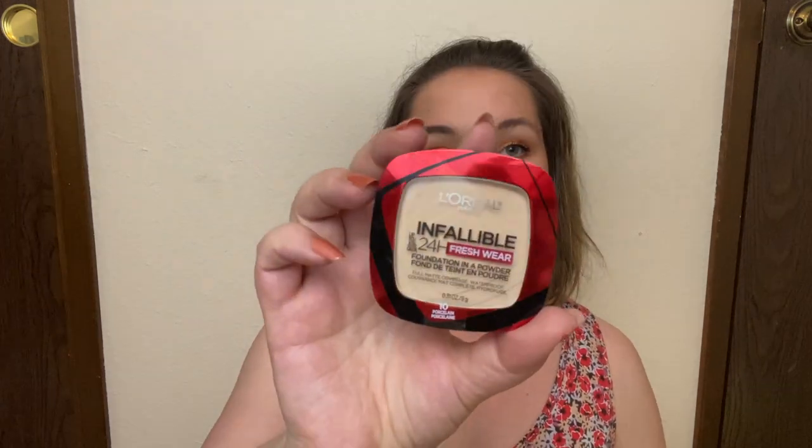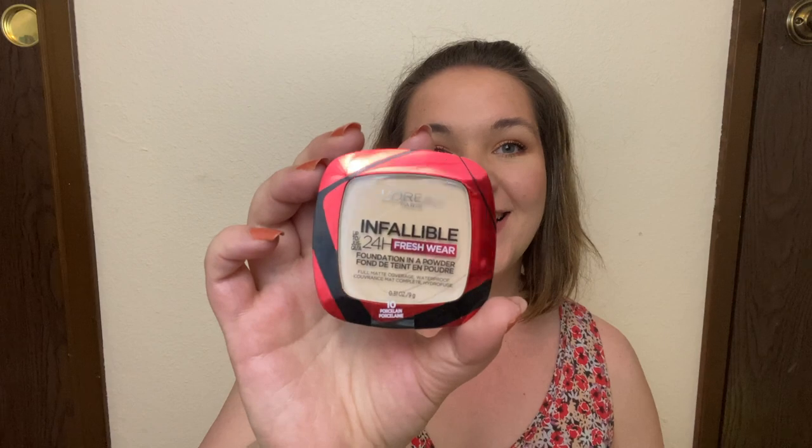The next project is Budget Beauty, created by Flora Lisa. I had to find a drugstore or affordable item. I'm rolling in my L'Oreal Infallible 24-Hour Fresh Wear Powder Foundation in the shade 10 Porcelain. I haven't even opened this yet — it still has the plastic on it. My goal is to hit pan. I've never used this product before, but I've heard it's amazing for oily skin and keeping your skin matte. I'm really excited to roll this in and get some use out of it.